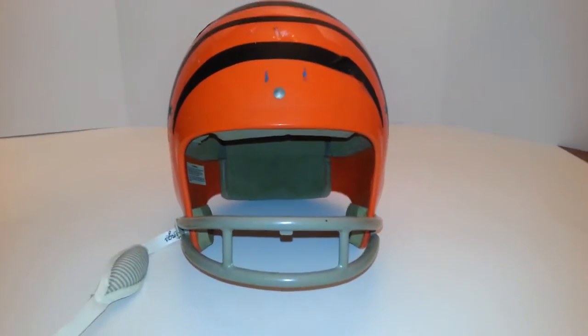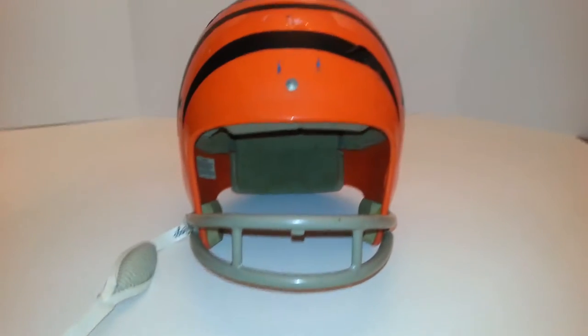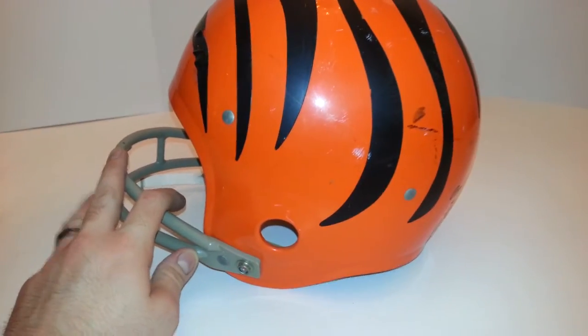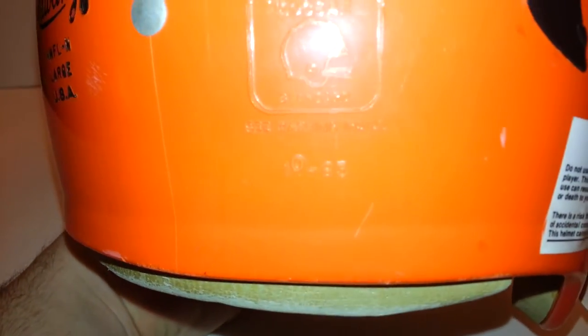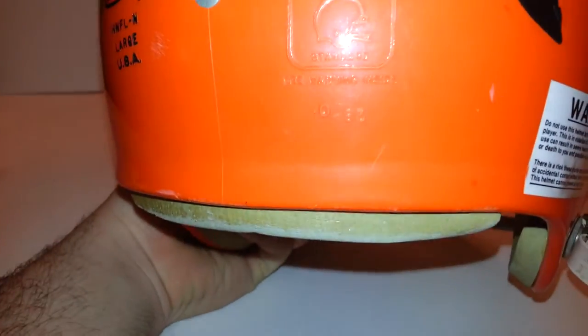Hey eBay, today I'm showing you a vintage Rawlings Cincinnati Bengals helmet. This helmet is, I believe, from the 80s or 90s. It's a large size. You can see right there it says 1083. I don't know if that means it's from 1983 — I suppose it's possible.